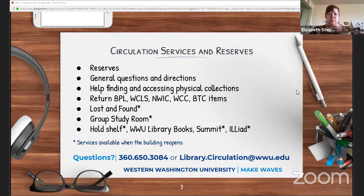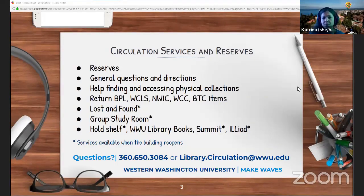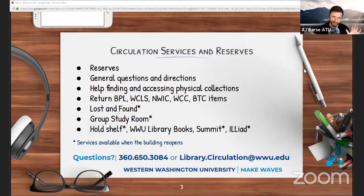Does that include calculators? The STC and the circulation desk and the tutoring center all used to provide calculators. Yes, ATUS should have our stuff — the bigger ticket items we intend to have in the loan pool for general student use. The smaller bits and bobs like cables are still locked up on the second floor, but the bigger items will be available through classroom services.